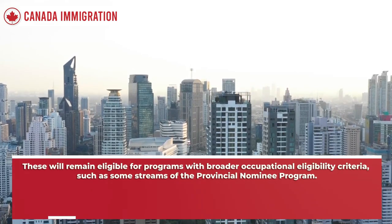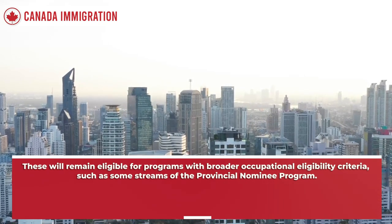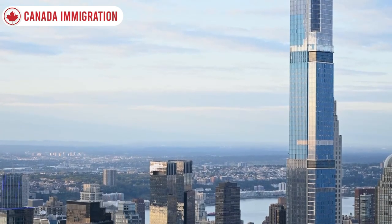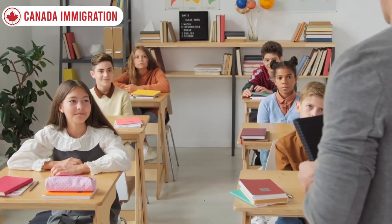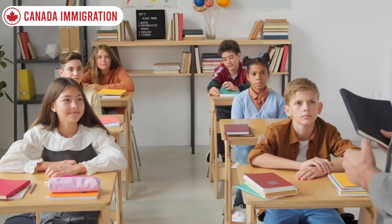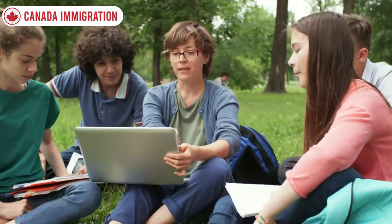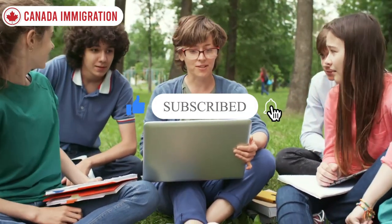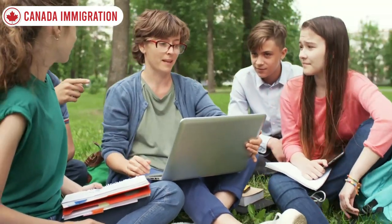These will remain eligible for programs with broader occupational eligibility criteria, such as some streams of the Provincial Nominee Program. Hopefully the details and information presented in this video are helpful. Let us know your opinion in the comments, and tell us which topic we should cover next. Please like this video, subscribe to the channel, and click the notification bell icon. See you in the next immigration video — thank you.